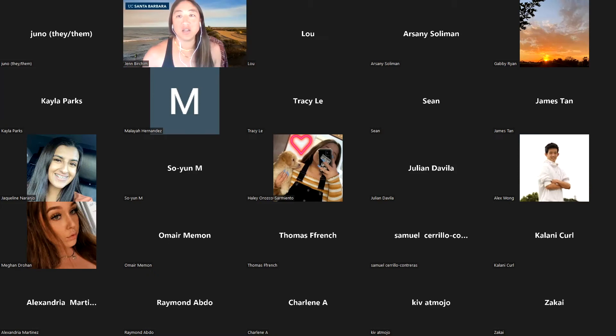I'm going to introduce myself. I am Jen Burcham, and I am one of the managers at the University and Community Housing Services office. I actually help oversee everything for UCSB housing, as well as community housing. We have about 10,500 students live in the community — Isla Vista, Goleta, Santa Barbara — and then we have about 11,000 students that live in university-owned housing.